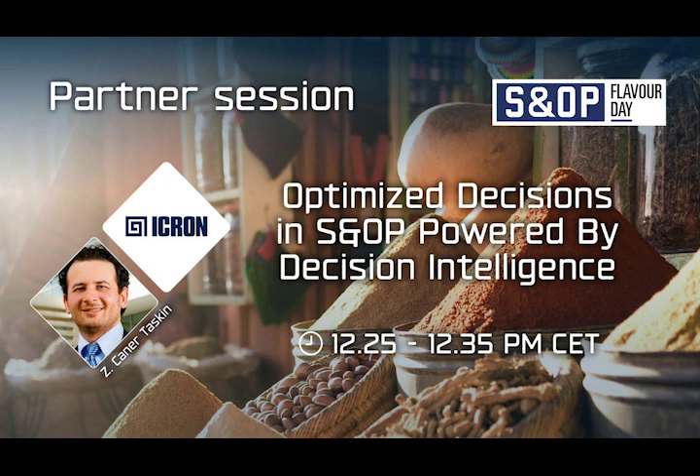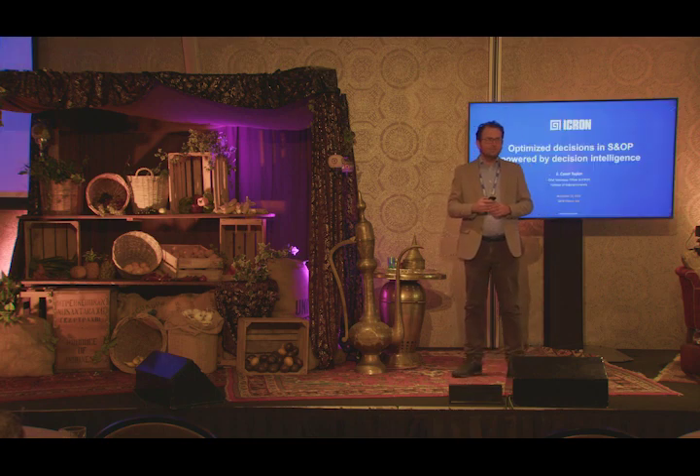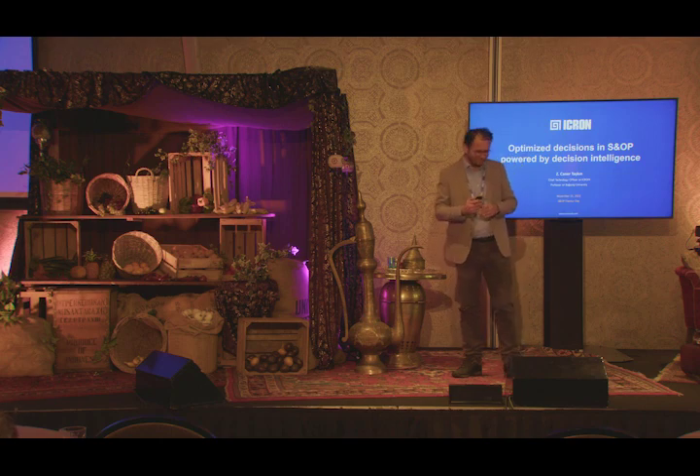I would like to invite Ikron. All right. Thank you, and hello everyone. I'm Janair Tashkun. I'm Ikron's CTO. I also have an academic background — I'm a professor of operations research at Boas University. And there's one more thing about me: I'm the last obstacle between you and a nice lunch, so bear with me.